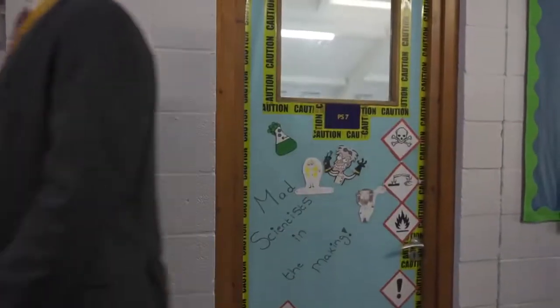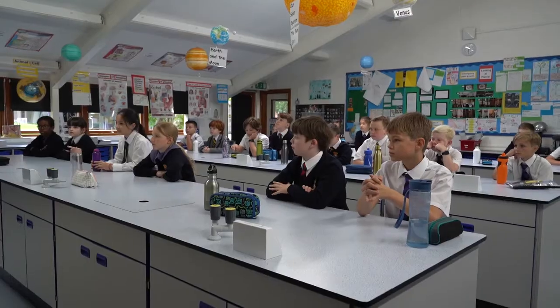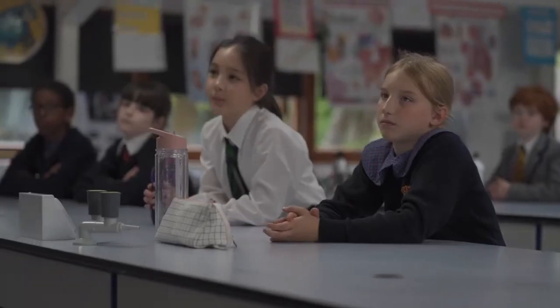The Prep School has four fully equipped science labs and these are used by all pupils for all their science lessons from Form 1 upwards.